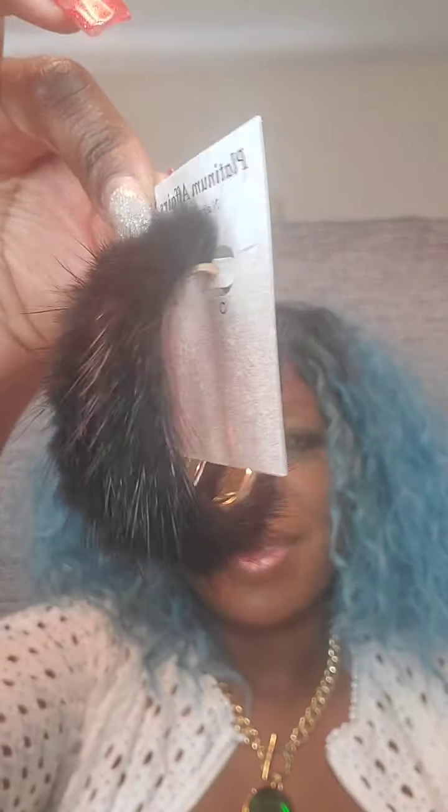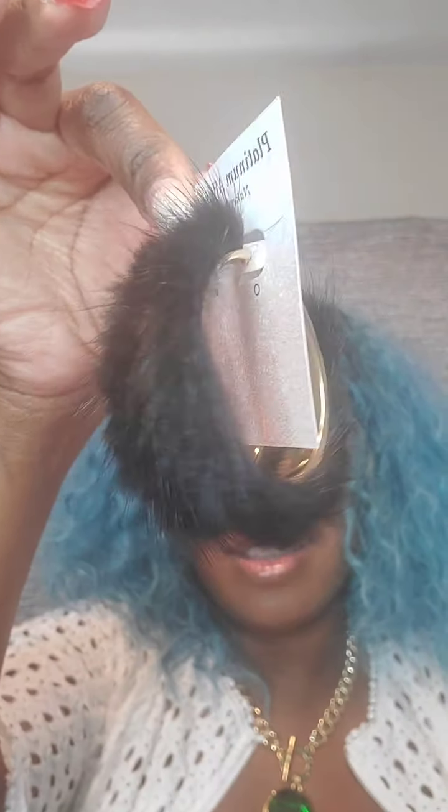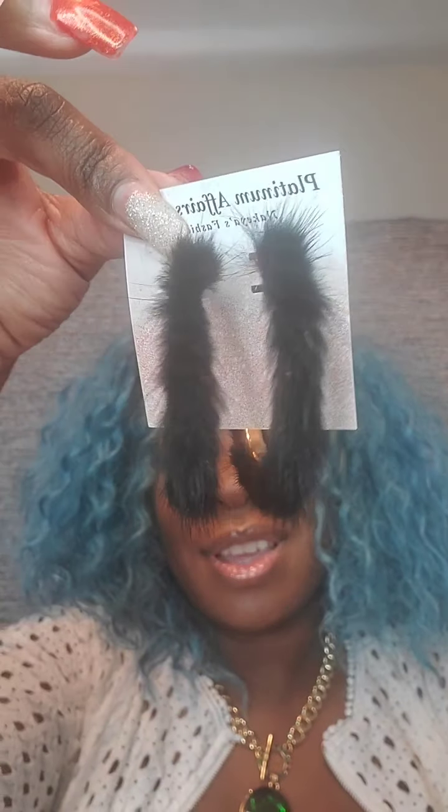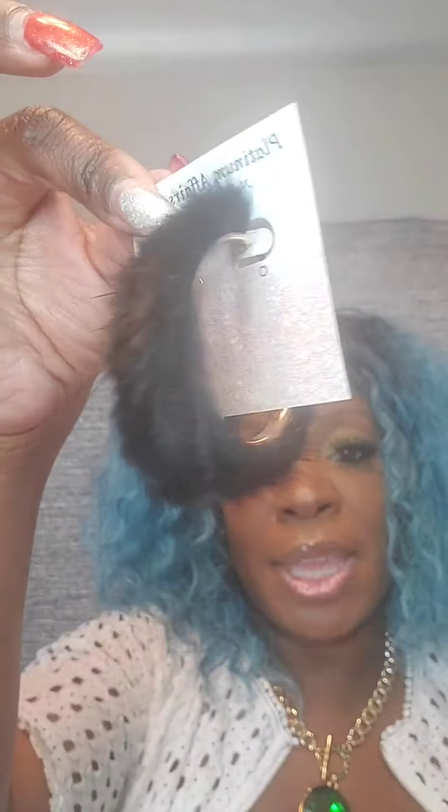I have some more earrings — these are fur earrings, mink fur. All of these are $7. I'm going to show them in different colors. For you that has those cute fur slippers, these will go perfectly with them. First is black with a gold setting — just say 'black hoop.' They are very lightweight and fall medium length.